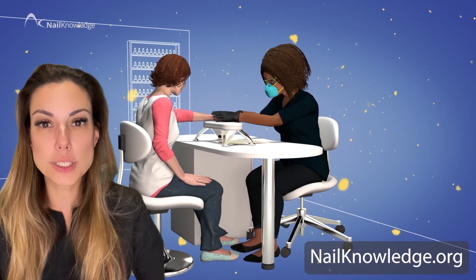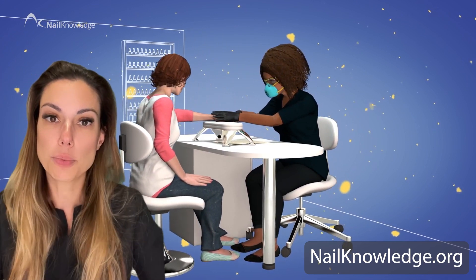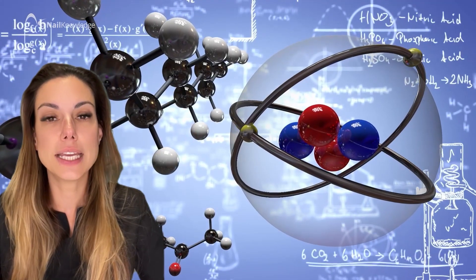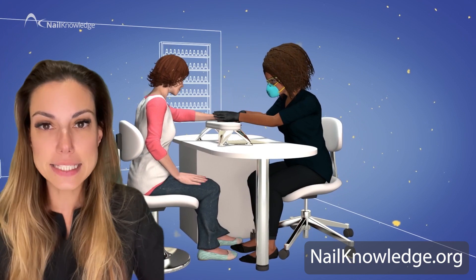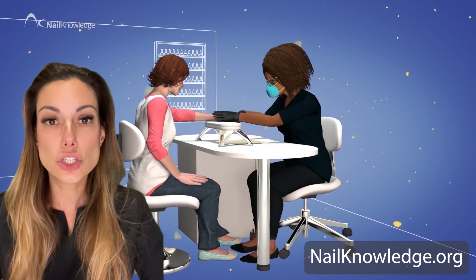To minimize the risk of exposure for both you and your client, it's important to follow proper safety precautions when working with all nail products. This includes wearing gloves, working in a well-ventilated area, and avoiding skin contact at all times. Additionally, it's advisable to ensure that the percentage of HEMA in the product is 30% or preferably lower. If you or your clients experience any signs of irritation or allergic reaction — such as redness, swelling, blisters or itching — stop using the product immediately and seek medical attention.